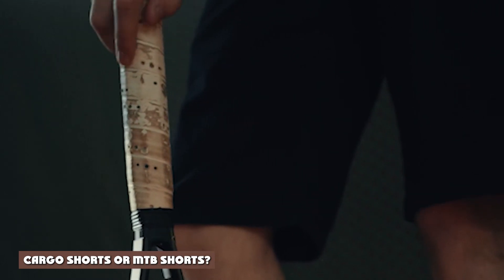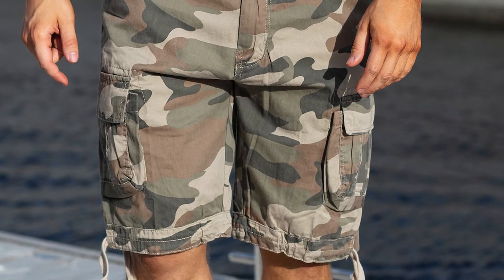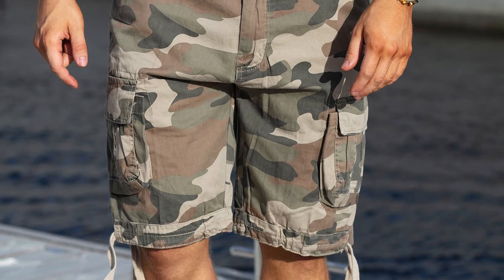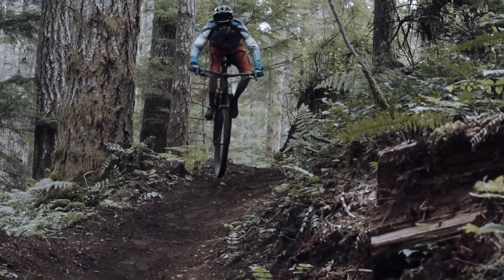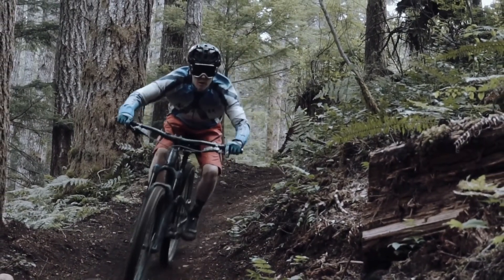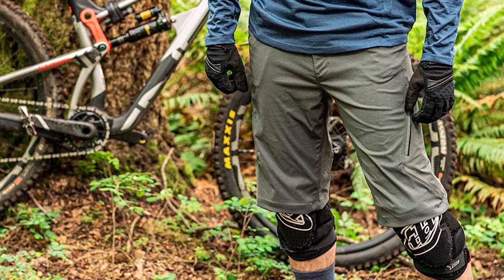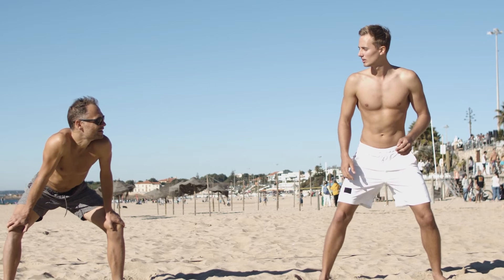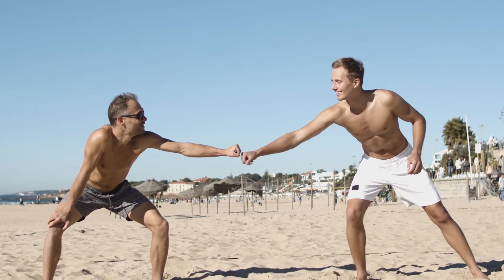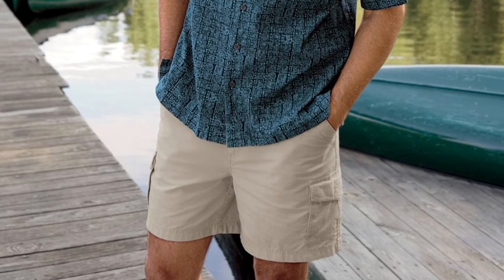Should you pick cargo shorts or MTB shorts? That depends on why you want to buy new shorts. Cargo shorts work great for a lot of things, including working outdoors — I often wear mine when working in the garden, for example, as the pockets help me keep track of my tools. For mountain biking, though, MTB shorts are the only choice. They provide the perfect balance between comfort and durability, and with options like padding, you can get the best ride possible. In fact, if I had to choose one or the other, I'd choose MTB shorts, because while I wouldn't wear cargo shorts for biking, I would wear MTB shorts while working outside — they do the job just as well.